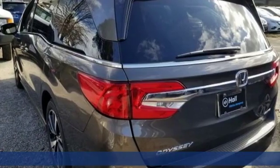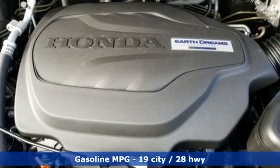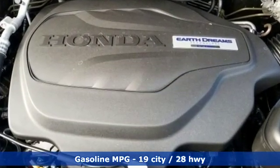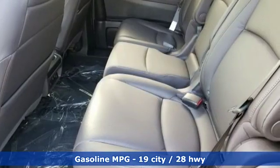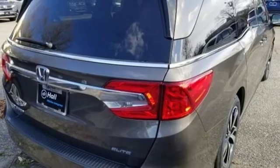Features include power heated mirrors, front heated and ventilated leather bucket seats, streaming audio, configurable instrument gauges, and external memory control.